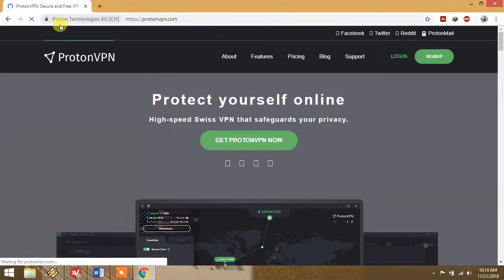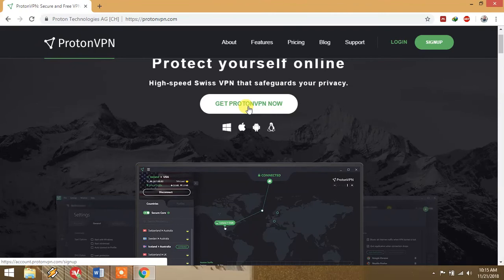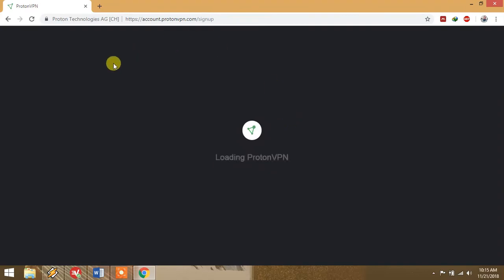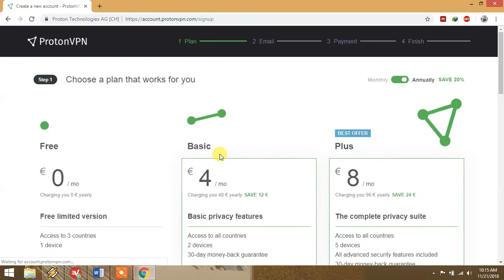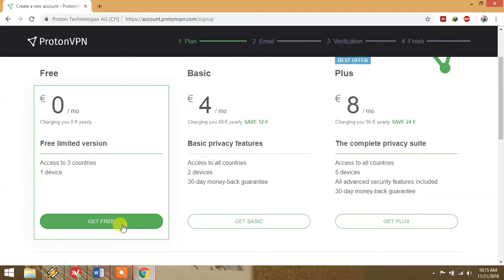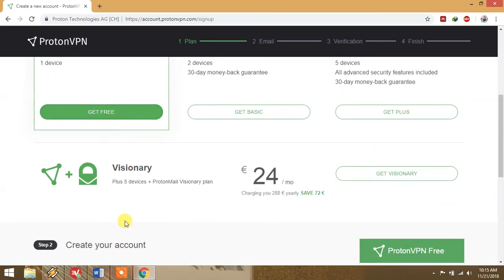The website provides information about ProtonVPN. Click 'Get ProtonVPN Now' and it will show you different options: Free VPN, Basic VPN, and Plus. You should select the Free VPN. It supports one device, so if you need it on both mobile and computer, make two separate logins — that's easy. It has access to three countries, but some countries have more than one server, so you have many options. Click 'Get Free' and sign up.